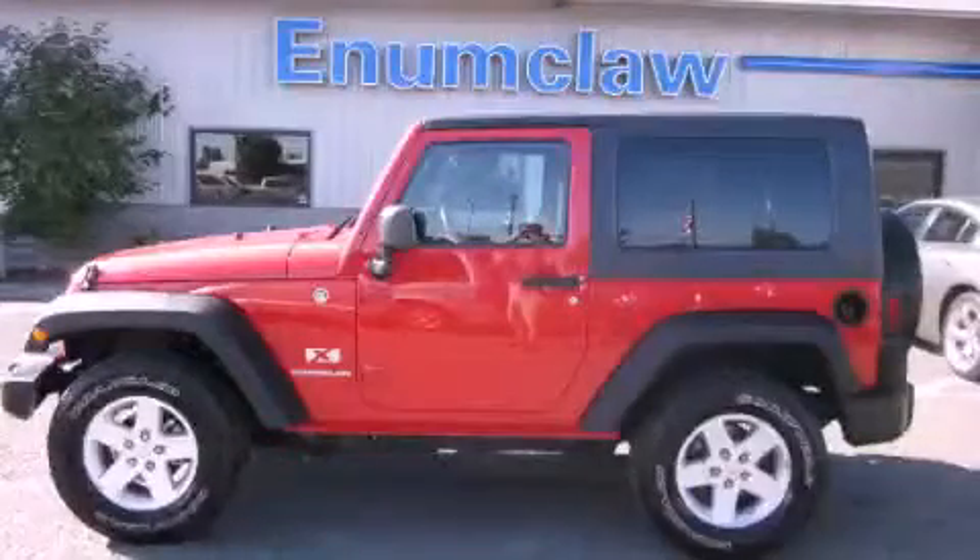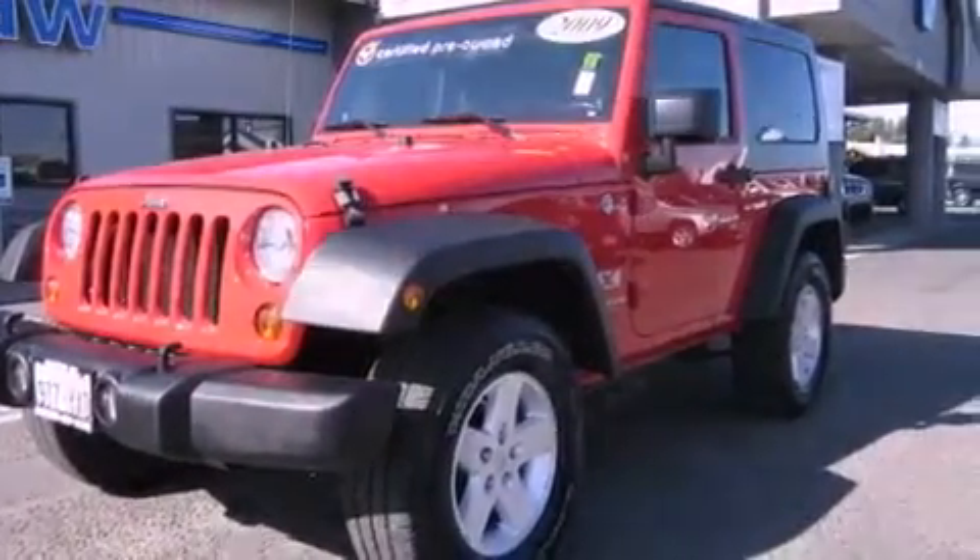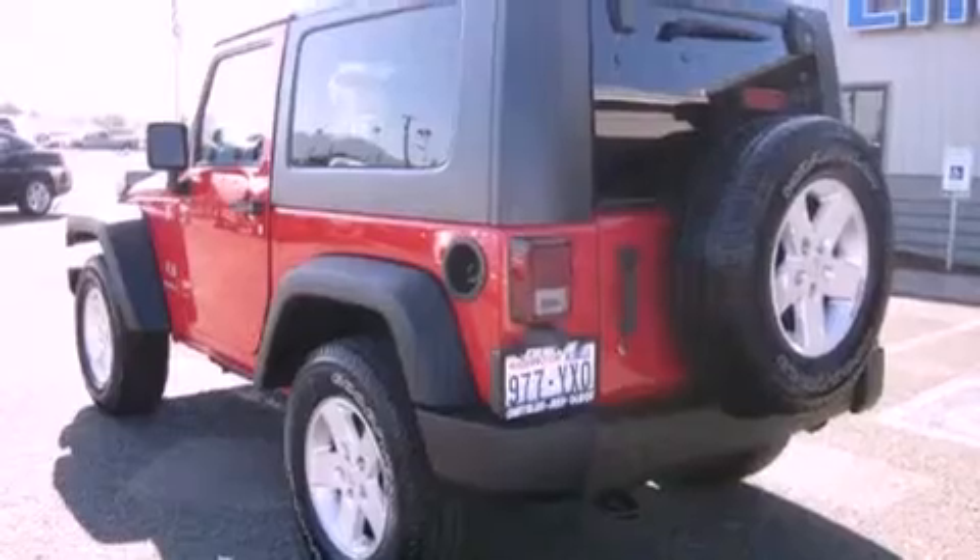This is a 2009 Jeep Wrangler, a vehicle ready to take you anywhere. It features a 3.8-liter, six-cylinder engine, an automatic transmission, and four-wheel drive.